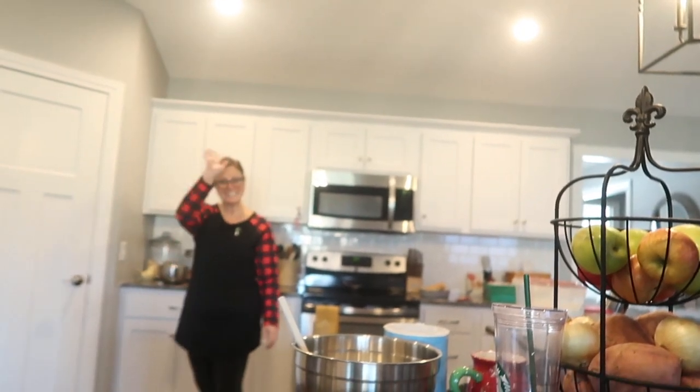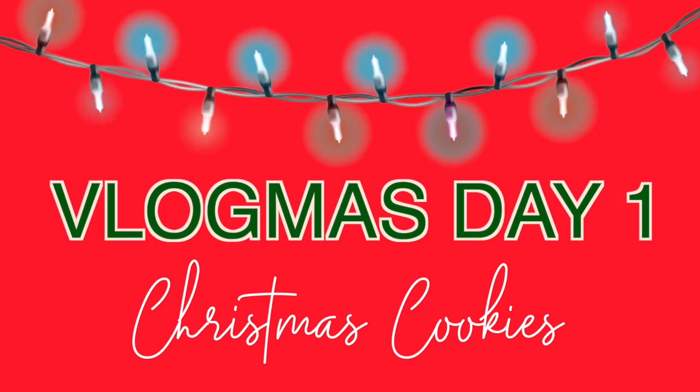Good morning everybody and welcome back to my channel. Say hi mama. Hi! So today is December 1st and today marks the first day of vlogmas, which I'm going to be doing this year. Since it's like my first Christmas on YouTube, I figured why not, right.